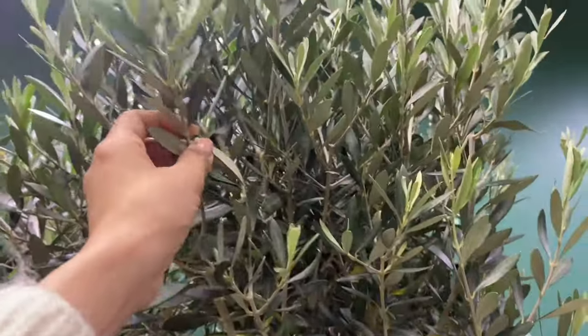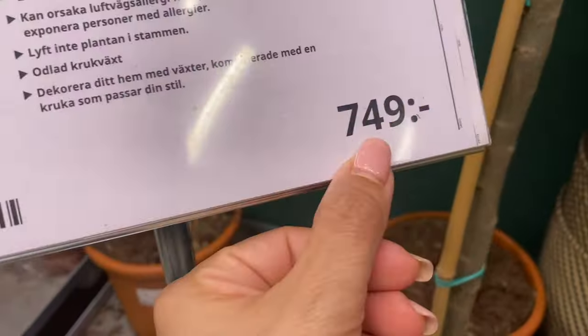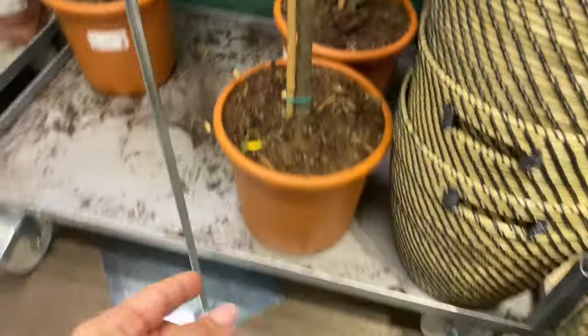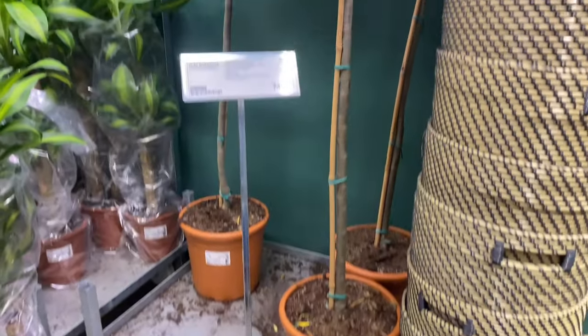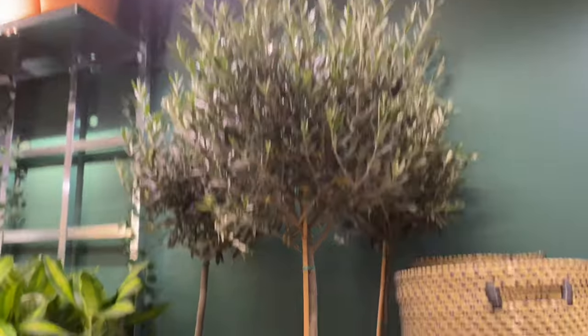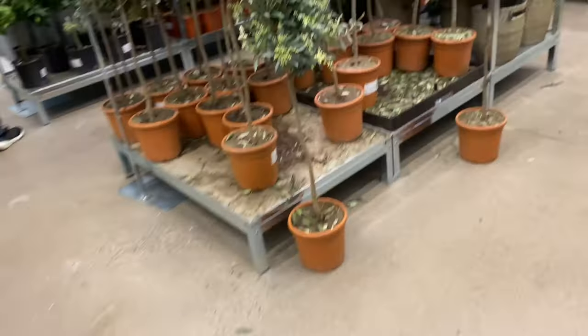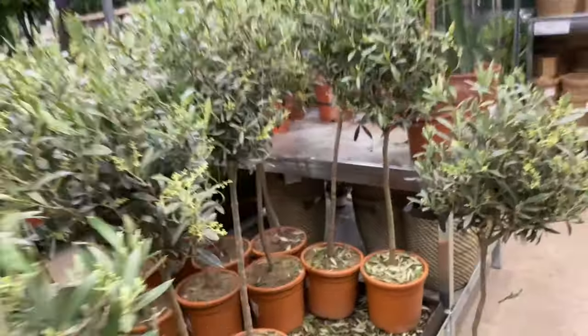IKEA really has good prices on plants. Look at their olive tree — I would never buy one because I'd never be able to keep it alive, but it only costs 749 crowns and look at it — it's huge! Really, really big. So a really good place to come and buy your plants. They've also got the smaller ones as well.